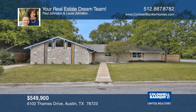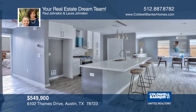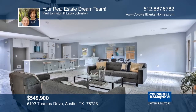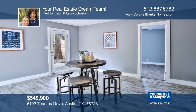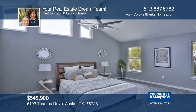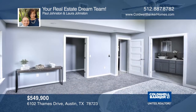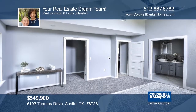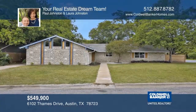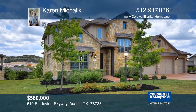Great for entertaining with family and friends, this completely remodeled beautiful home has three bedrooms plus an office and flex room, two full plus one half baths. There's an open kitchen, living, and dining room with a stone wall fireplace, cathedral ceilings, and a large den or game room with a wet bar and many new updates. Don't miss out — schedule your private tour with your real estate dream team.